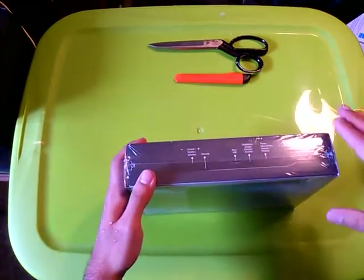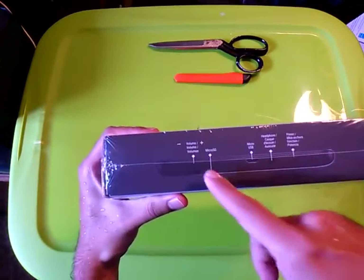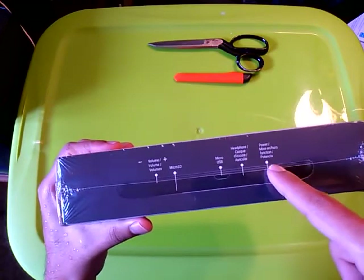On the narrow side, top of the box: volume up/down, microSD, microUSB, headphone jack, and power.